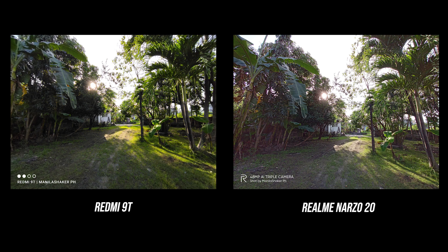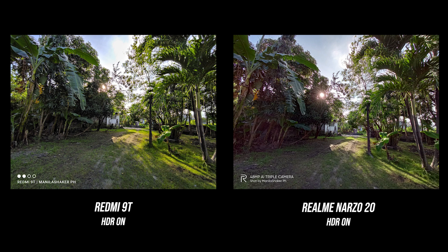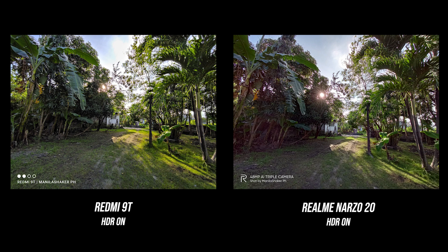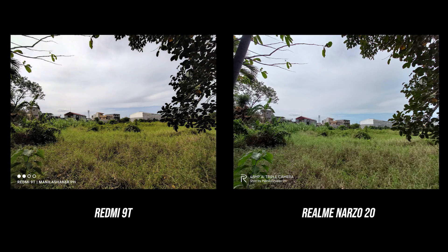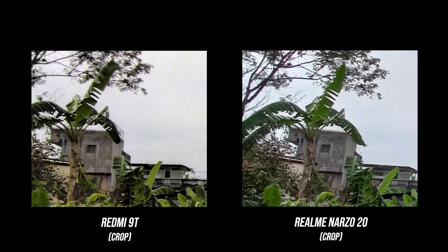For the ultrawide lens, the Redmi 9T looks dreamy and soft, also underexposed with washed-out blacks, while the Realme Narzo 20 looks somewhat sharper. However, in some pictures the Redmi 9T is preferable — the highlights are not drastically blown out, while the Narzo 20 introduces flares, color leaks, and color fringing. The Redmi 9T has a cleaner look with more colors, and by zooming in you can see it is sharper, even though neither phone has the best quality ultrawide lens.